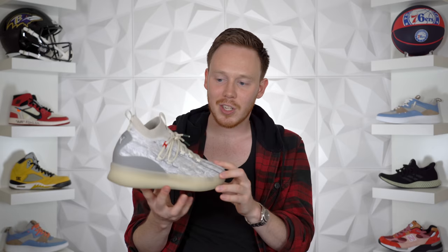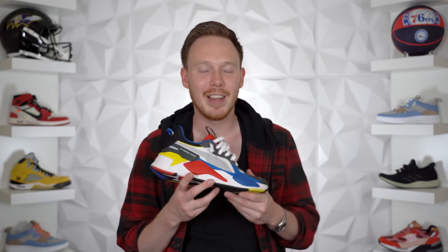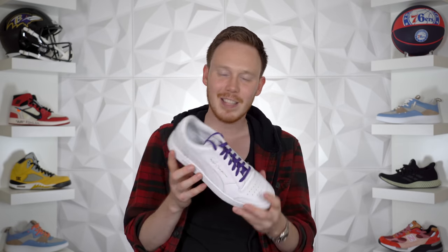Shout out to Puma for sending me the Clyde Court for my engagement. The next shoe is also from Puma for my engagement — the Puma RSX Toys. It's a wild-looking sneaker that comes in primary colors and is very obviously toy-themed. I definitely dig it — it's comfortable, and if I'm having a day where I want to rock something bright, this is a great way to go. Then the Puma Ralph Sampson in a clean white and purple colorway — I believe they sent it for International Women's Day. They actually sent my fiancée Jordan a pair too, so we can match.